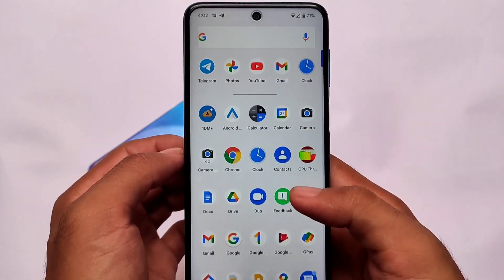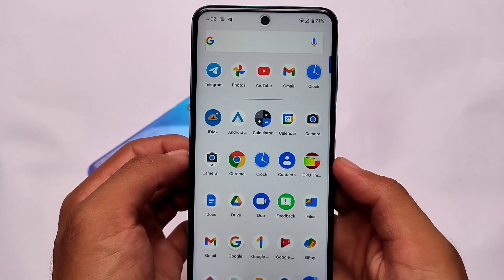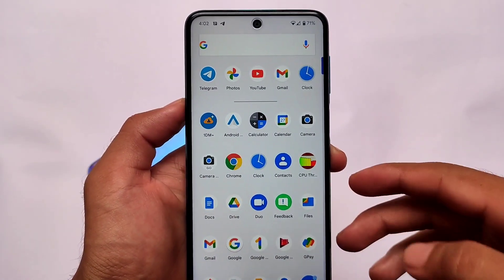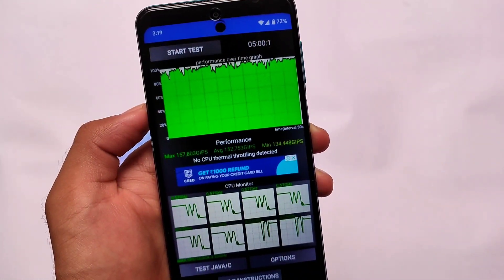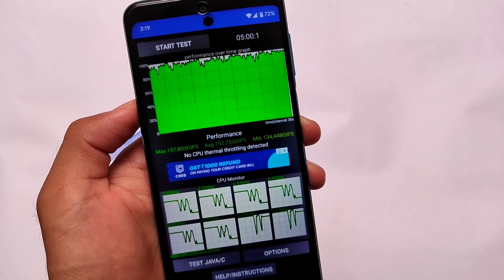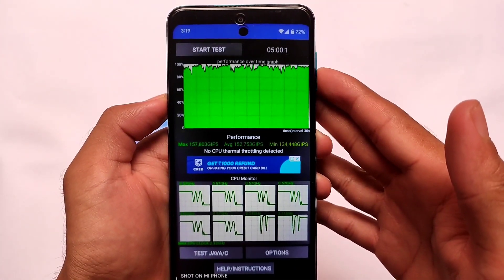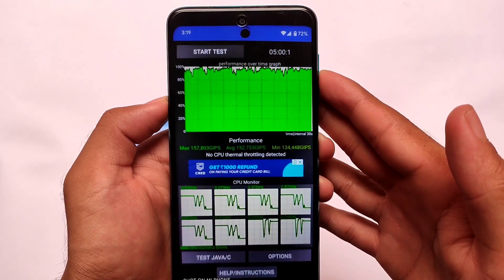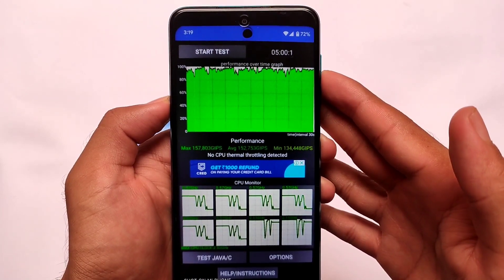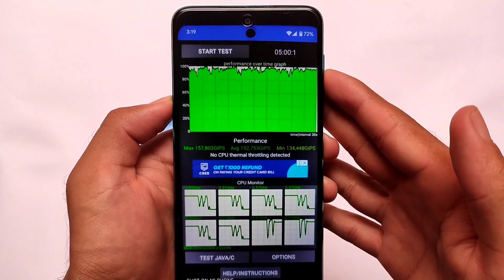The default UI is expectedly the same as it's a Pixel 4a port ROM, so all the Pixel 4a features are already present. The default launcher is expectedly the Pixel Launcher. What was most surprising after installation of this build was the smoothness — it's actually quite smooth. It's just a ported ROM, not an official build, but still it's quite good. No CPU thermal throttling detected, as you can see the performance is actually good.